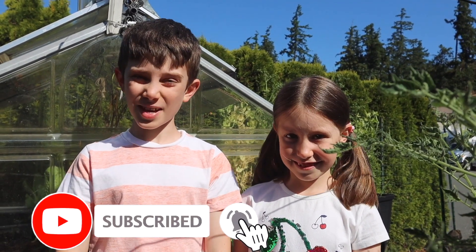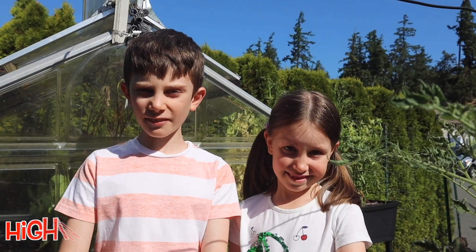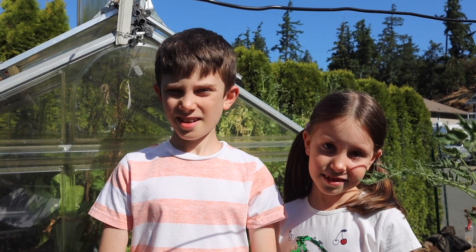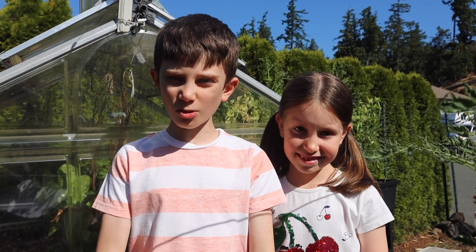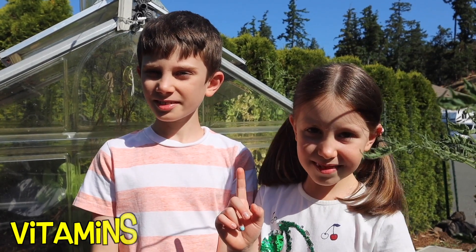Do you guys know what we will be picking today? They are small, round vegetables and they are very high in protein. Did you guys guess what they are? They are peas and they are packed with protein so that they can give you energy to run for the entire day. And they have lots of vitamins.